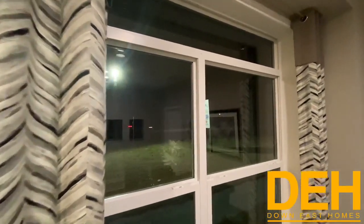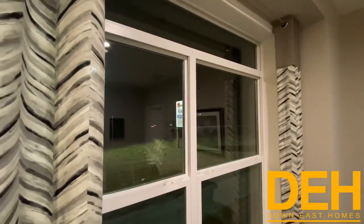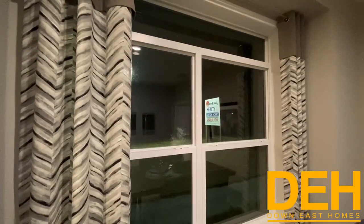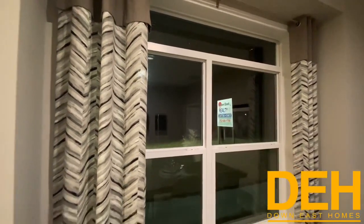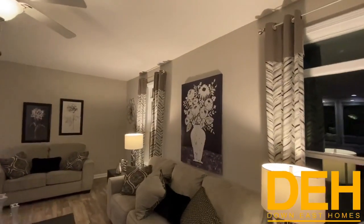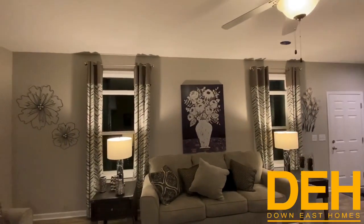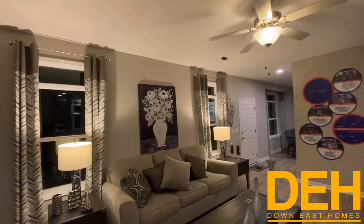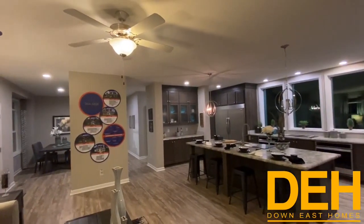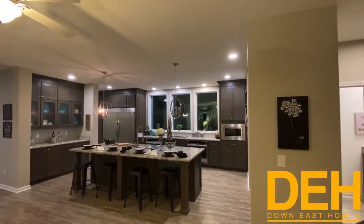On this home we have transom windows that are connected — all one piece — connected to the double-pane windows here in the dining room. With the nine-foot ceilings, those transoms really let in a ton of natural light, and they're all along the whole front of the home and in the living room. At night, we've got so many LED lights that if you're having a dinner party there's plenty of light. The LED can lights in the ceiling really set off the kitchen.